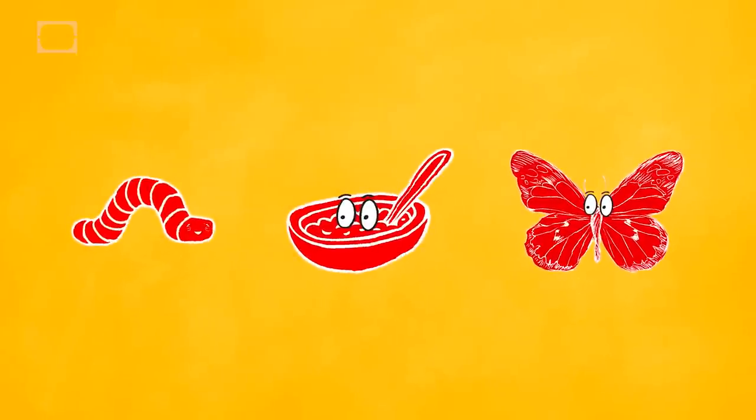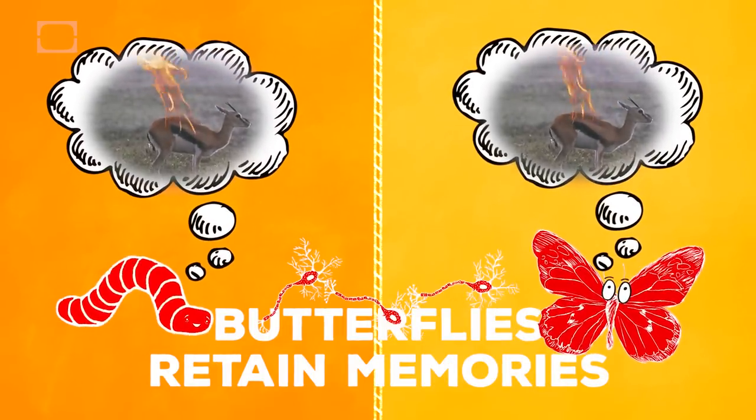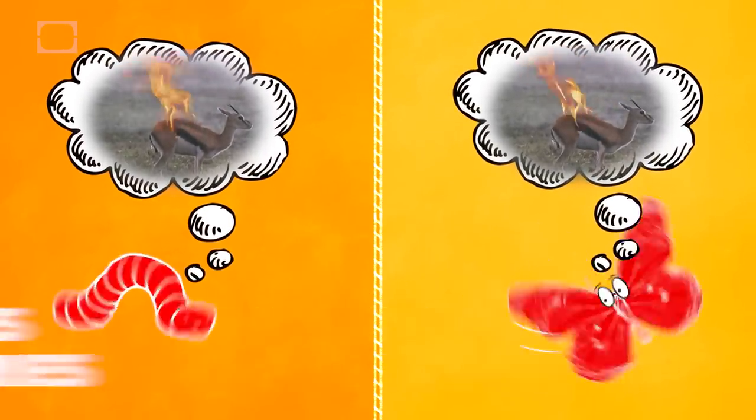The craziest part is that in spite of turning into goop and back again, butterflies can retain memories from their caterpillar days, which means that somehow some nerve connections survive that change. The scientific conclusion here is: don't be a jerk to a caterpillar or it'll hate you forever as a butterfly.